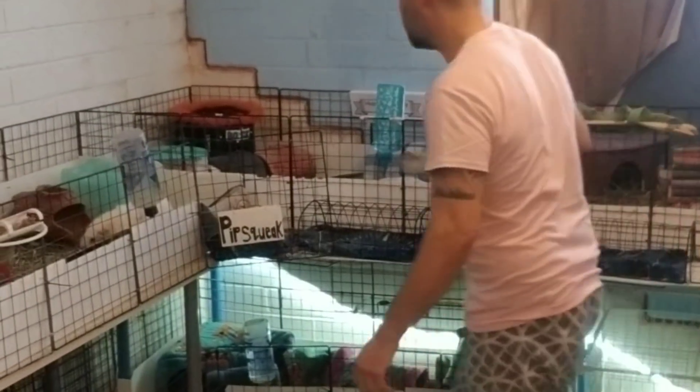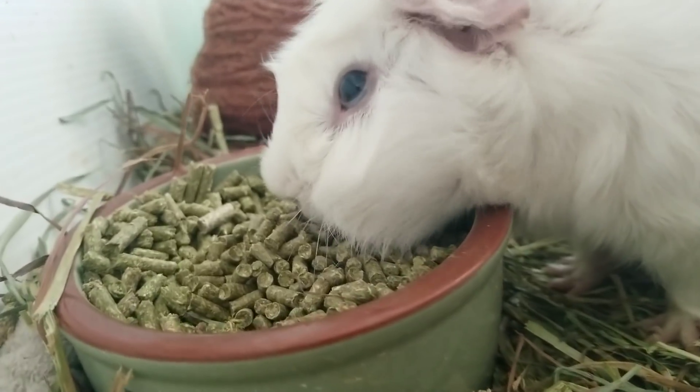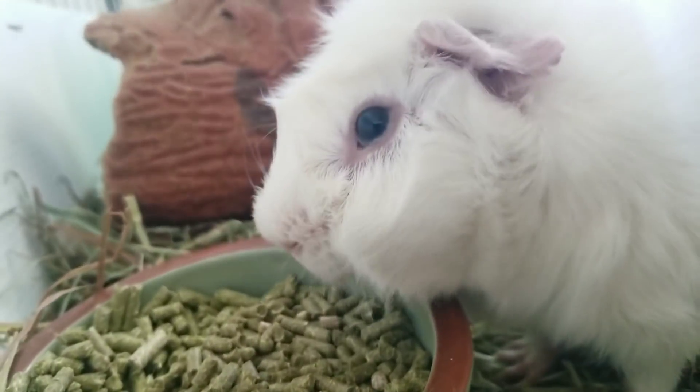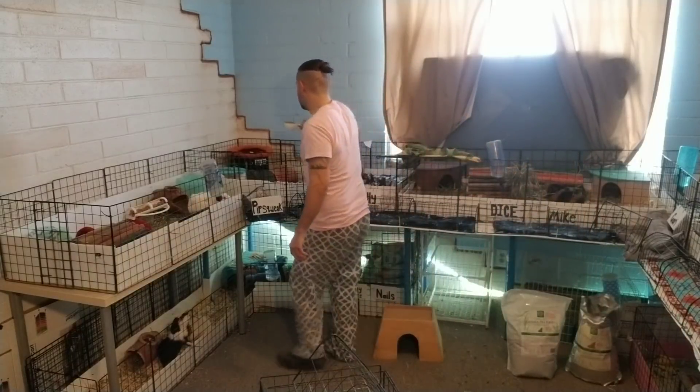Next week you need some pellets. Boys, no fighting.